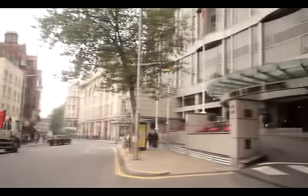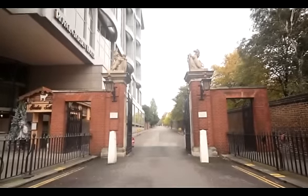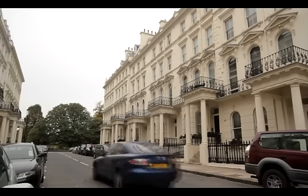East off Kensington Church Street, the area is dominated by Kensington Palace, the Royal Garden Hotel and the private road Kensington Palace Gardens, with its grand super prime houses and flats and many diplomatic embassies.